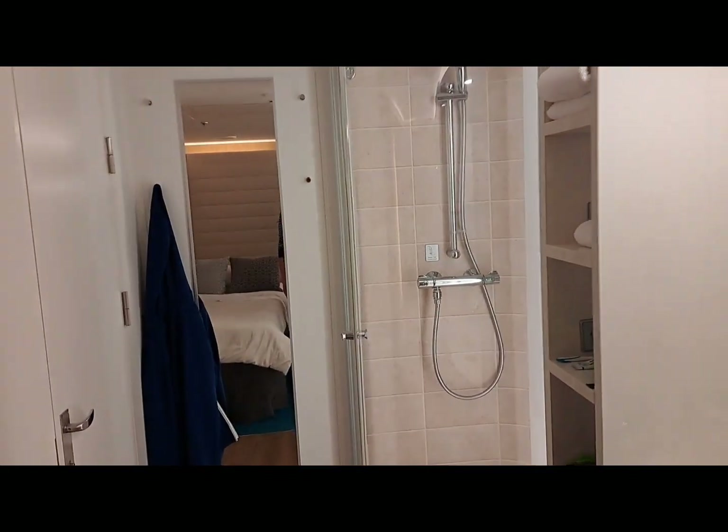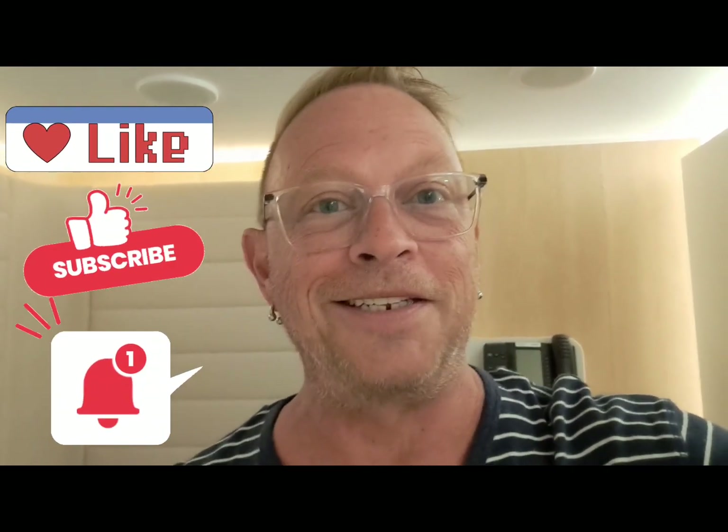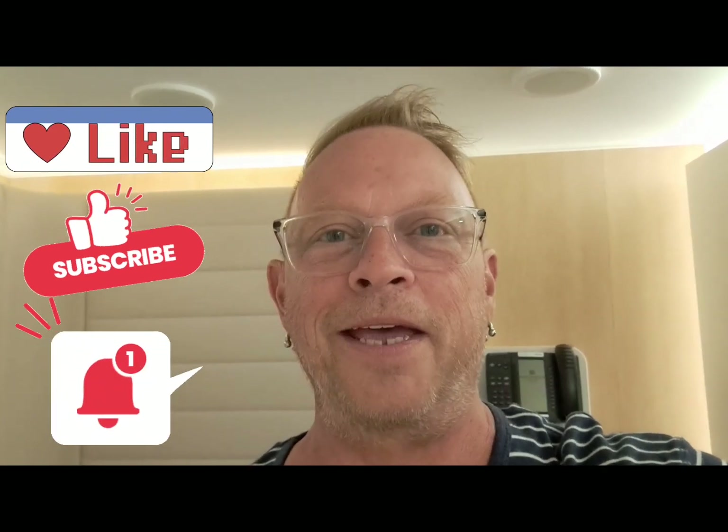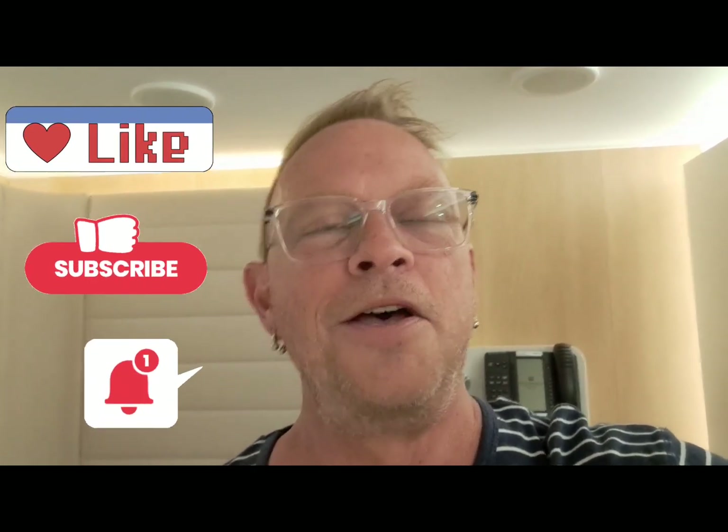That's a look at a solo studio cabin on the Norwegian Bliss. Thanks for tuning in. If you liked this video, please make sure to like and subscribe. Don't forget to click the bell notification to get notified when we have new content coming out. I'll have a full ship tour of the Norwegian Bliss coming up soon, so make sure to click on that. Until next time, joyful wandering.